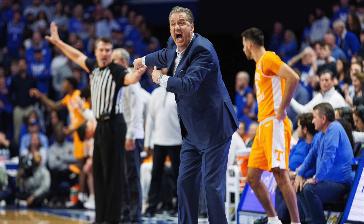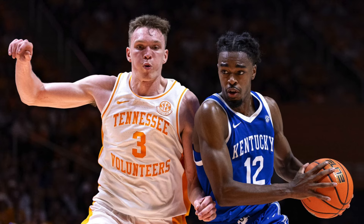Going into this game against Tennessee it was a must-win game. They lost to Tennessee on February 3rd and the final score was 103 to 92. Kentucky knew how big this game was and they needed to go out there and make a statement.